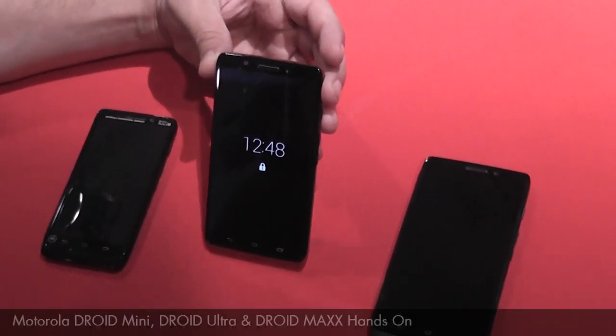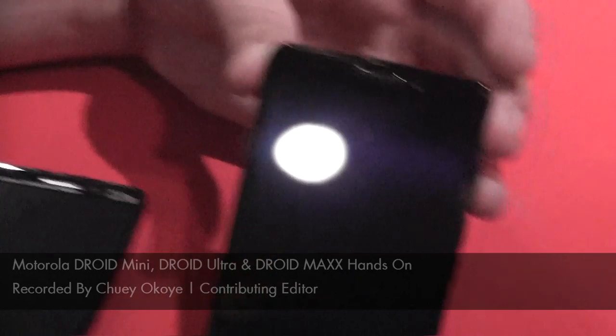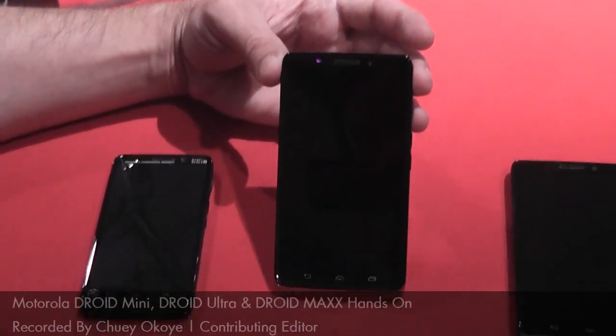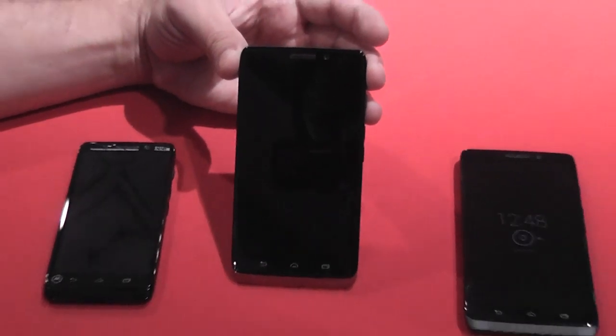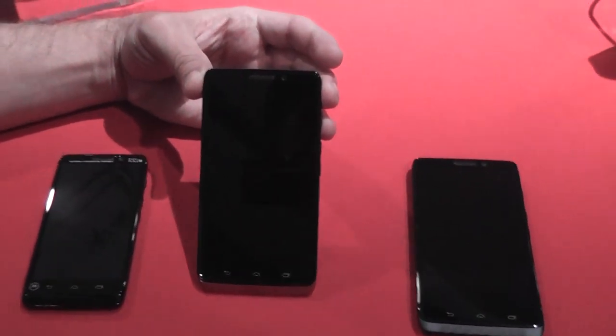We're here today to deliver our next generation of Droid lines, and each one of these phones offers consumers a unique experience — or more importantly, performance that matters. What we're going to do is highlight the definitive characteristics that define a Droid phone over any other smartphone out there in the marketplace.